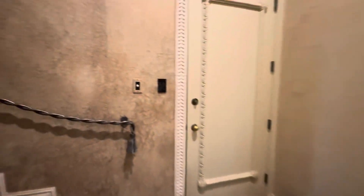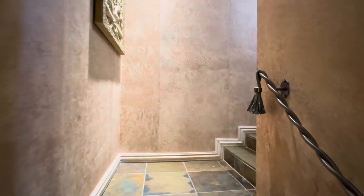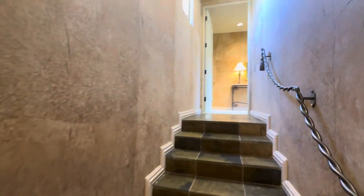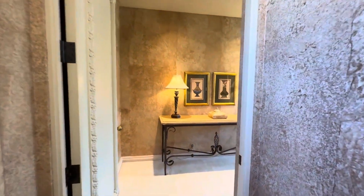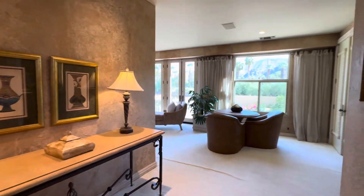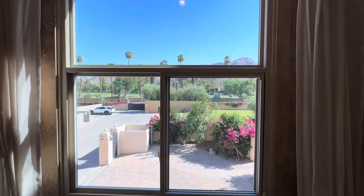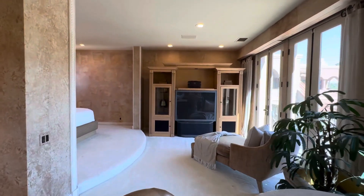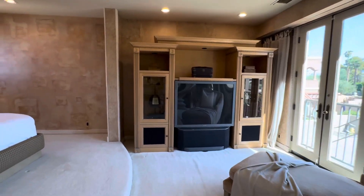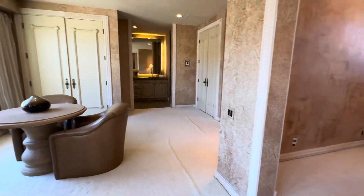Heading up to the second bedroom, which has a nice little bar — so if they wanted, this could really be their private suite. The handrail — just so many details in this house that you really have to see it to fully appreciate it. This view is amazing. Very spacious room up here; it really is like a guest house. You've got seating, a bar area, and a lounge area.